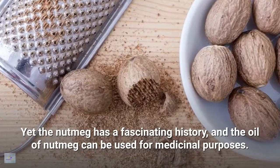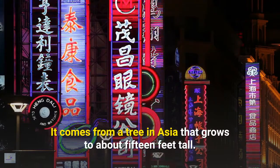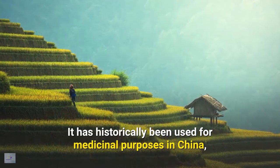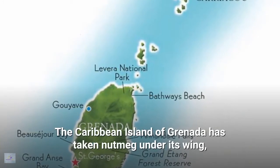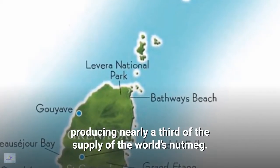The oil of nutmeg can be used for medicinal purposes. It comes from a tree in Asia that grows to about 15 feet tall. It has historically been used for medicinal purposes in China, and its use dates back as far as the 5th century. The Caribbean island of Granada has taken nutmeg under its wing, producing nearly a third of the world's nutmeg supply.